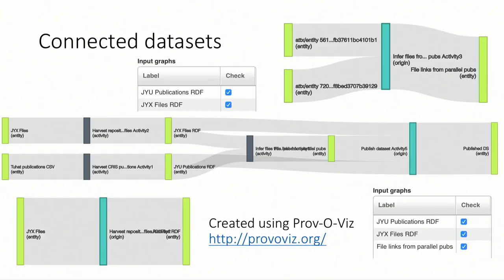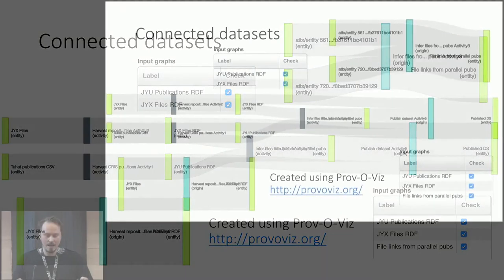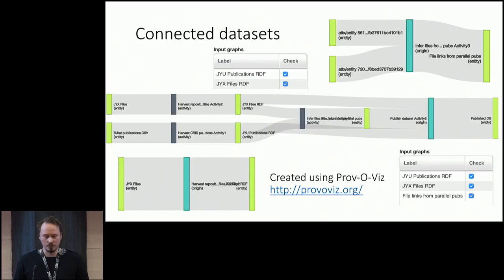You can see that the original datasets first become RDF datasets, then the inferred dataset is made using those original RDF datasets, and then the published dataset uses all three — datasets one, two, and three — and creates a fourth one.